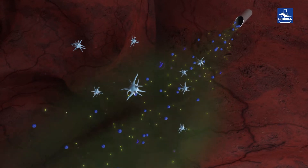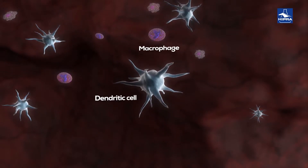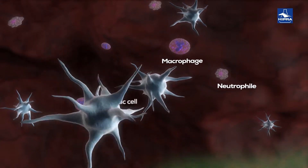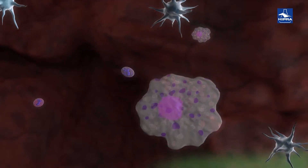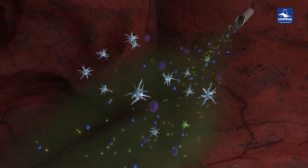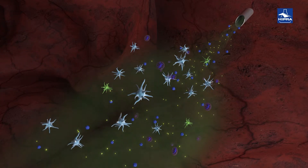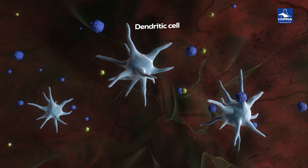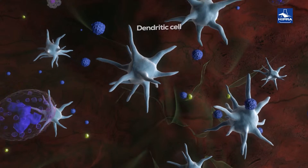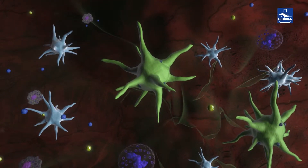The ginsenosides participate in the activation and maturation process of dendritic cells by increasing the number of those that move to the vaccine inoculation site. The activated dendritic cells are ready to start processing the antigens contained in the vaccine and present them on their surfaces.